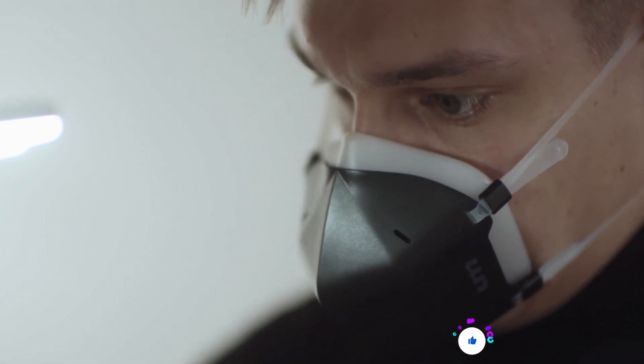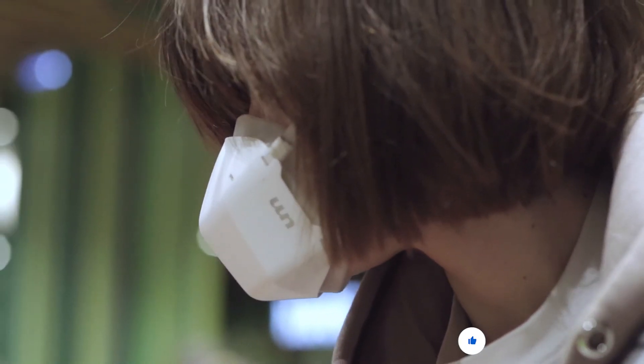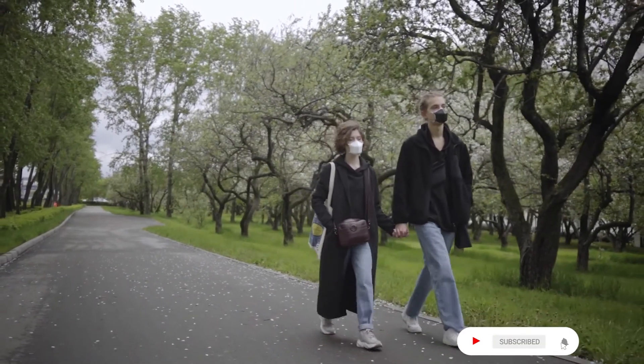Unlike traditional masks, breathing air is natural. Breathing clean air is essential. Back UV Mask today and enjoy breathing in public again.